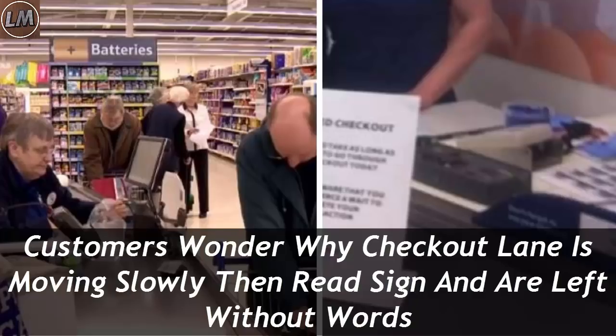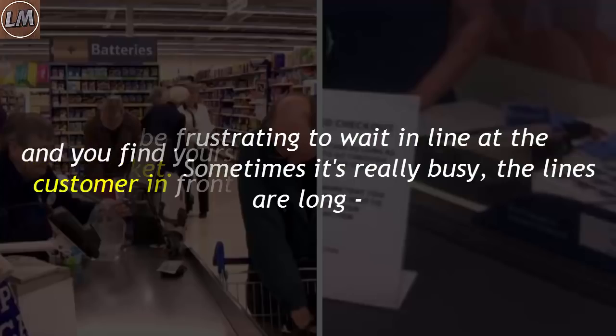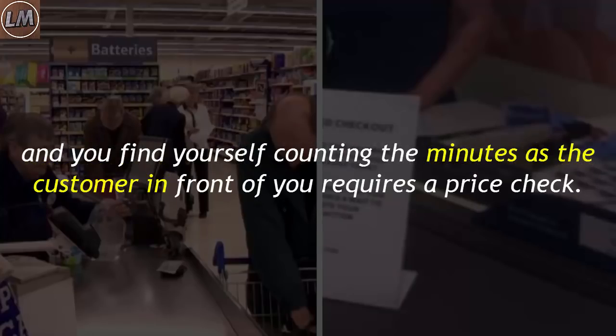Customers wonder why a checkout lane is moving slowly, then read a sign and are left without words. It can be frustrating to wait in line at the supermarket. Sometimes it's really busy, the lines are long, and you find yourself counting the minutes as the customer in front of you requires a price check.